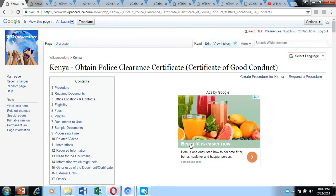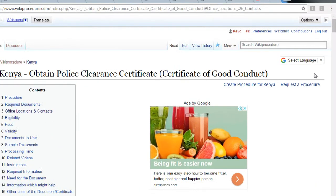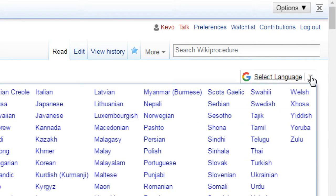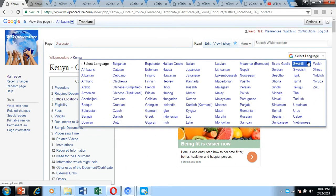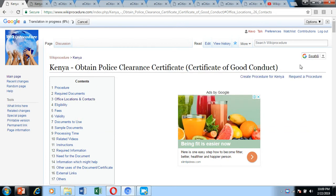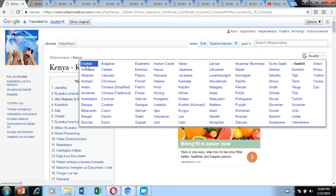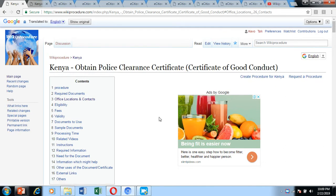Let's shift our attention to the right-hand side of the screen. We have also included a 'Select Language' option where you can select a language you can more easily comprehend. For example, in Kenya you can choose the Swahili option and the WikiProcedure page will be translated to Swahili, as you've just seen. But we are going to keep it in English for the purposes of this video.